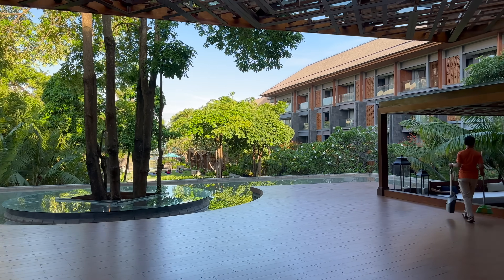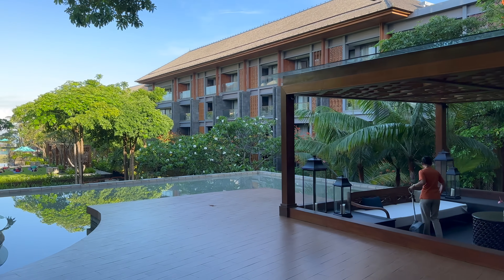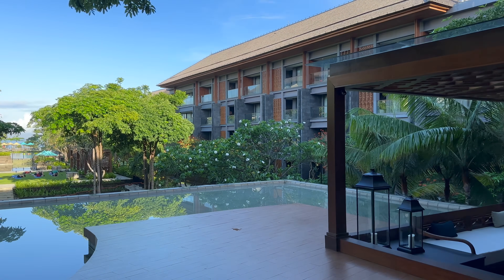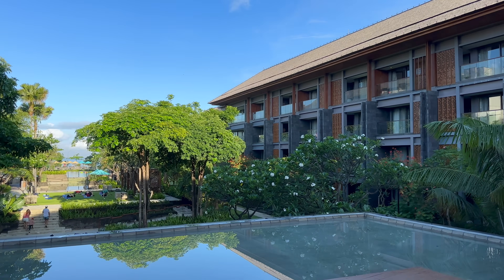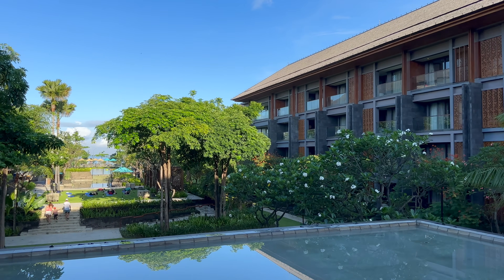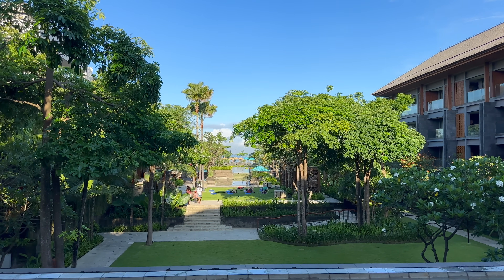That said, I do like the open nature of it, leading the eye straight from the Arrival Pavilion out to Seminyak beach. Before we head down one level to take a look at the resort itself, let's check out where we are.